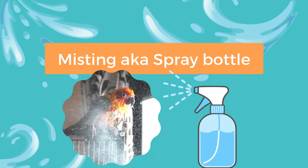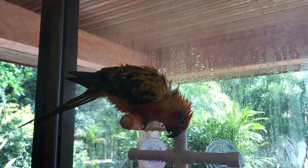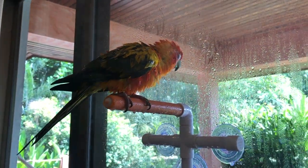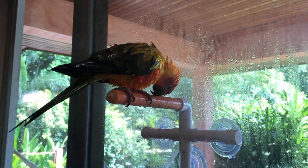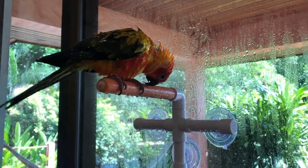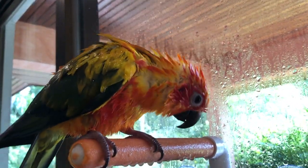Perhaps one of the most popular ways that many birds like to shower — and this is Mango's favorite — is misting. All you need is a spray bottle designated specifically for bathing your bird, with only water ever going in it. Never use it for any other chemicals or solutions. Use lukewarm water and never spray your bird directly in the face. You want to spray from above to create a rainforest effect.